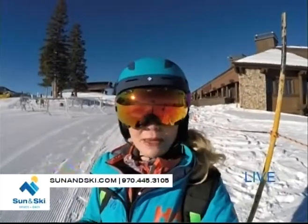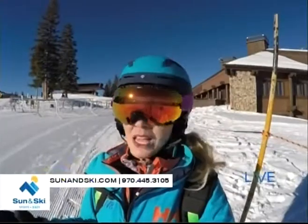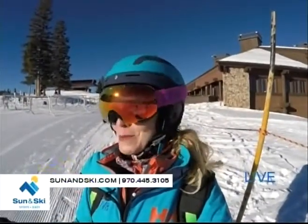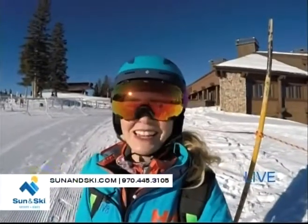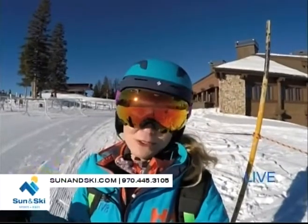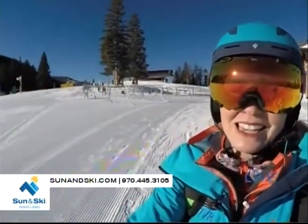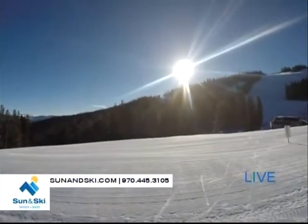Stop by Sun & Ski. They're doing a big sale right now — they have some winter gear up to 50% off, and that includes some Sorel boots and some Ugg boots, ladies. I was doing some shopping online earlier today. Stop on in, get some great deals, get geared up for the season, and maybe get some early holiday shopping accomplished. It's all brought to you by Sun & Ski, located right in the heart of Avon.